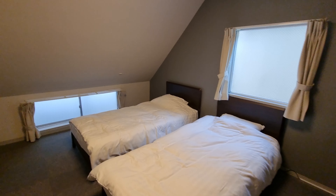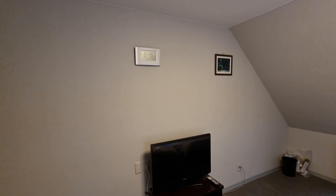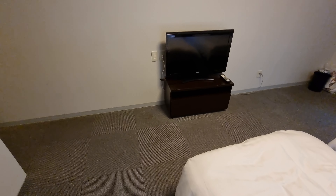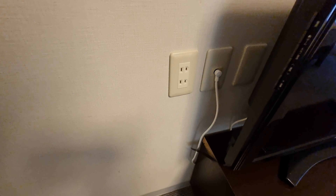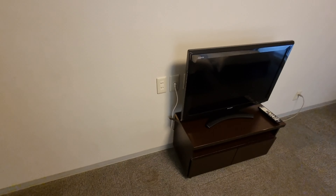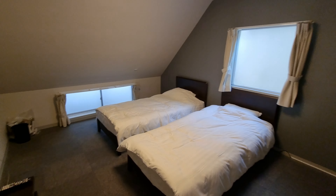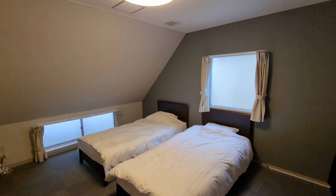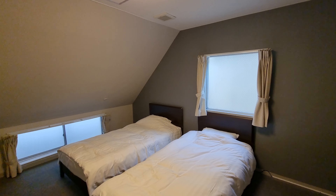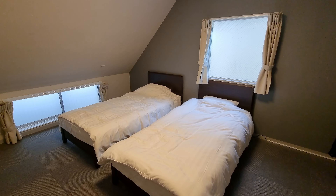Also worth noting: this is the annex. There's another building which is the main building right across the street with more rooms, though I think the overall look and feel is pretty much the same. Anyway, this was the Shin Okubo International Hotel in Tokyo, Japan — room 305 in the annex building. Thank you very much.